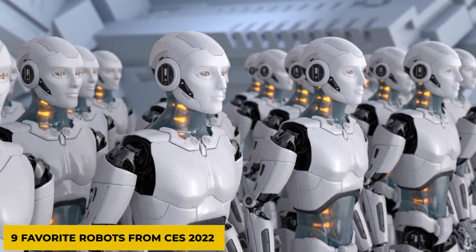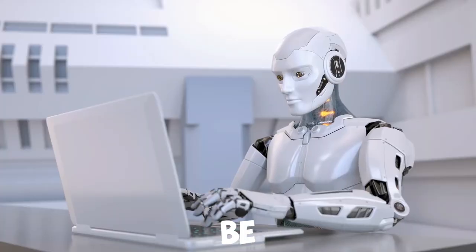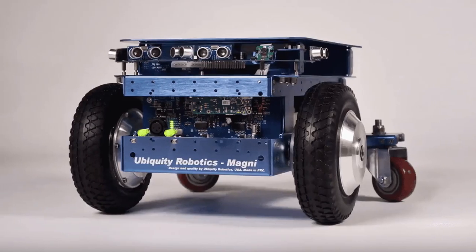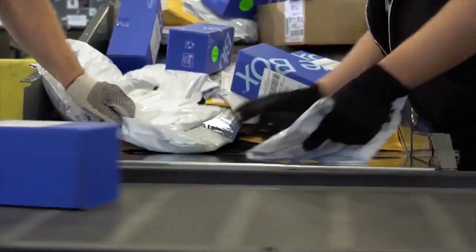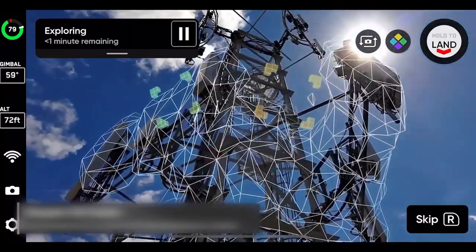Nine Favorite Robots from CES 2022. In this video, we will be talking about robot inventions: a Ubiquity Conveyor that is designed to comply with numerous safety standards, and a Skydio 2 Plus drone that helps build a real-time 3D map of its surroundings.